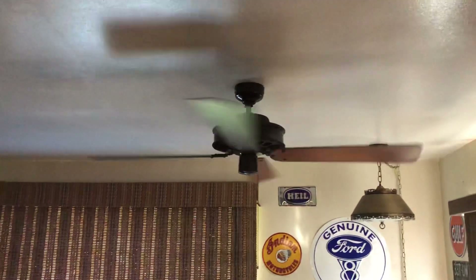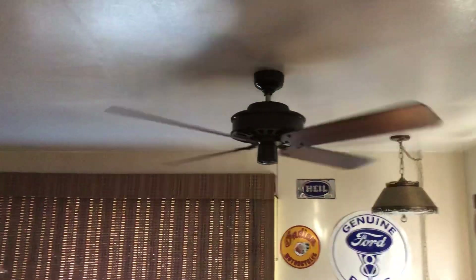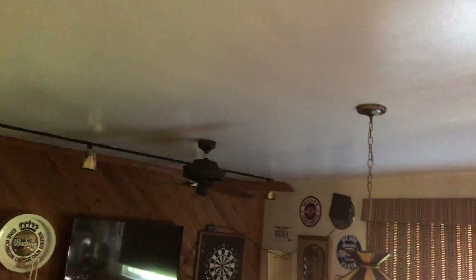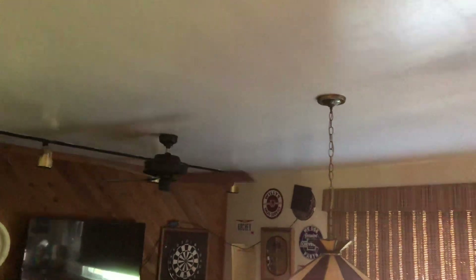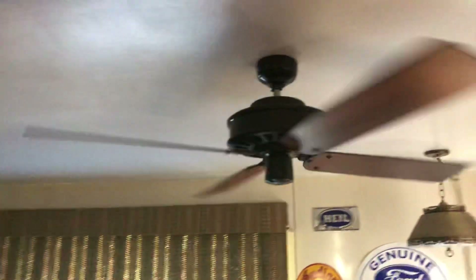In my game room I've got two 52-inch brown Emerson by Sears — or Sears by Emerson — ceiling fans. No particular model name was given to these, but both fans are from 1982 and they're running on low.